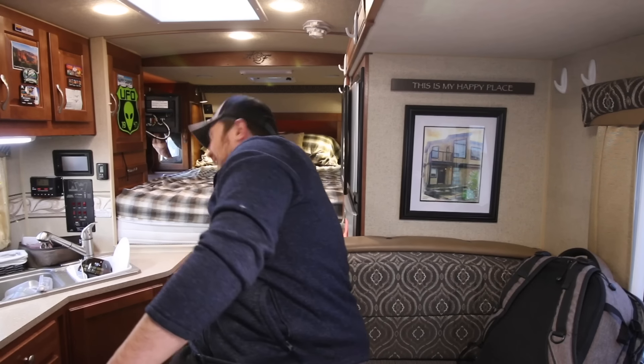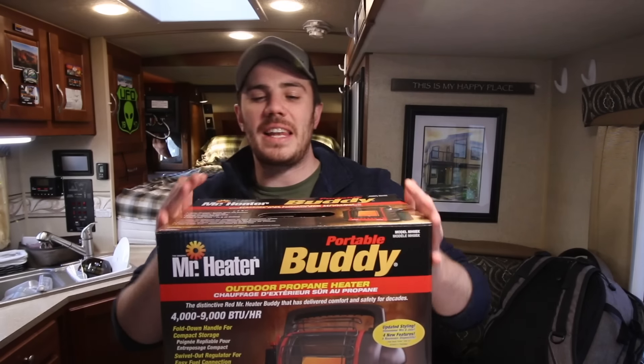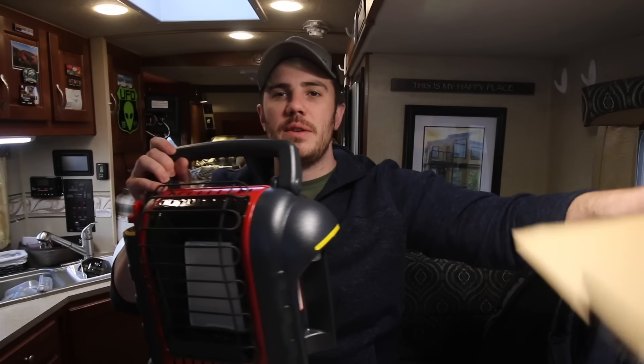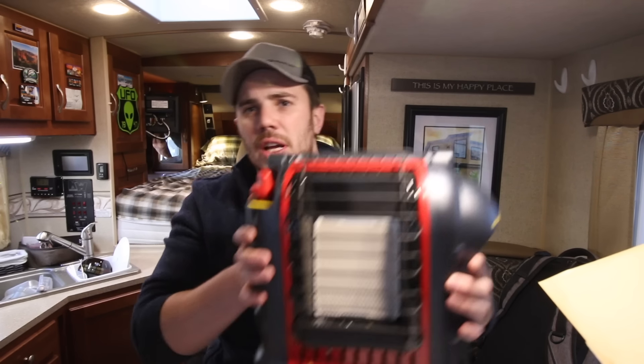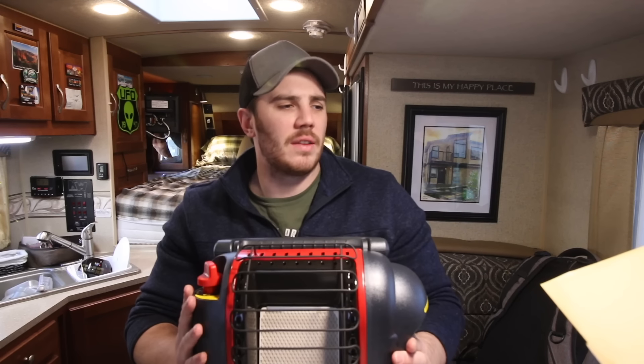Welcome to another episode. I finally got one - everyone's been saying Taylor check out these buddy heaters, so I finally bought myself a buddy heater. I actually used it all last night. I brought the box along to make it look a little more special. Here it is - the buddy heater. I got the model that's right in between the small and the large.